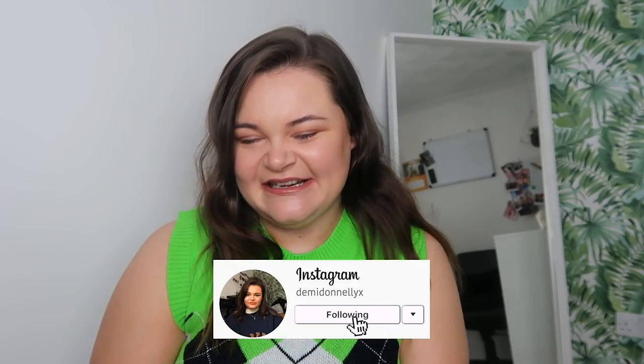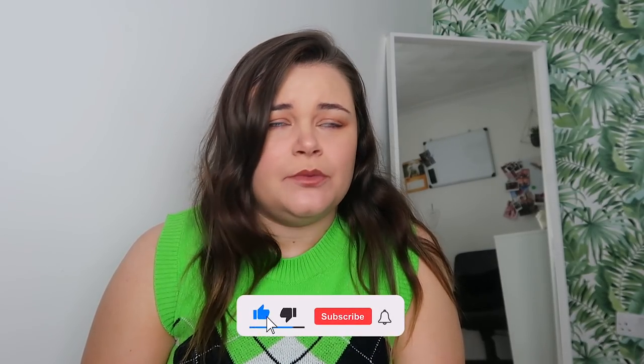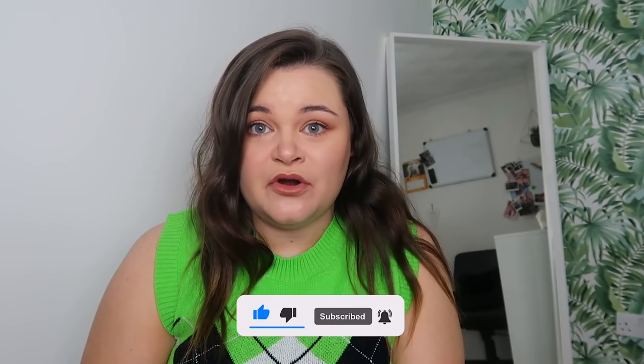Hi guys, it's Demi, welcome back to my YouTube channel. I hope you're all doing well. I am so excited - I have been in the charity shop mood recently. I love going to charity shops so much. I literally wake up in the morning thinking about which charity shops to explore. I've been to over 15 charity shops in the last week, driving all over the place. I've got a charity shop haul today - please give it a thumbs up and subscribe.